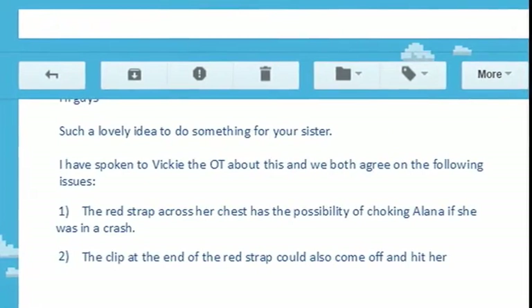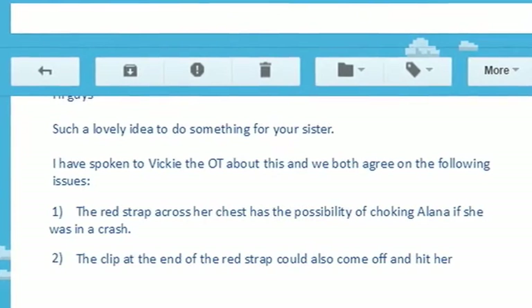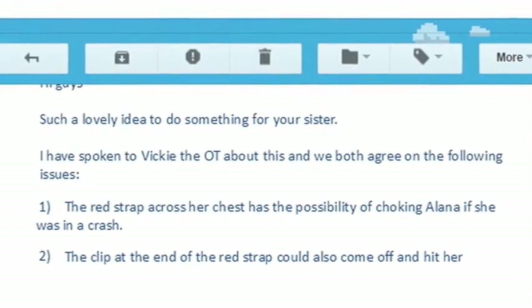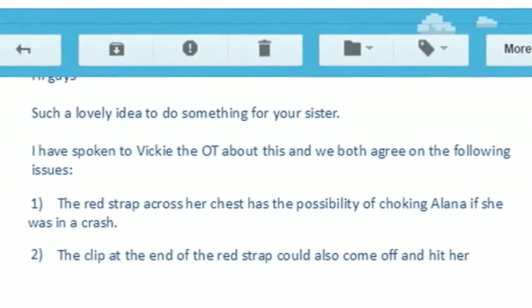We emailed Anna's physio and she said the metal clip was a danger in a crash, and the fact that it came around the front made it a choking hazard — it might choke Anna if she caught on it.